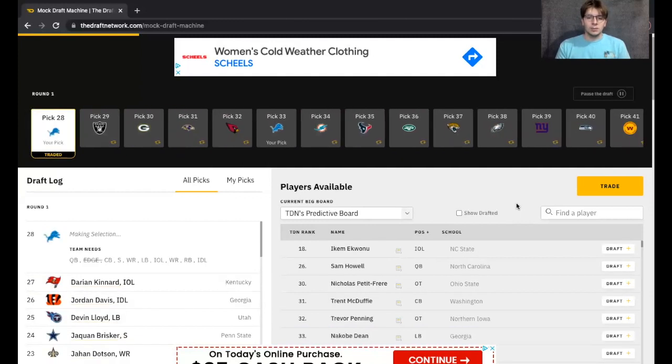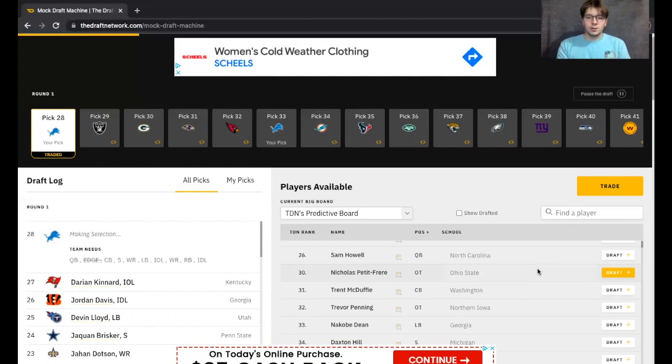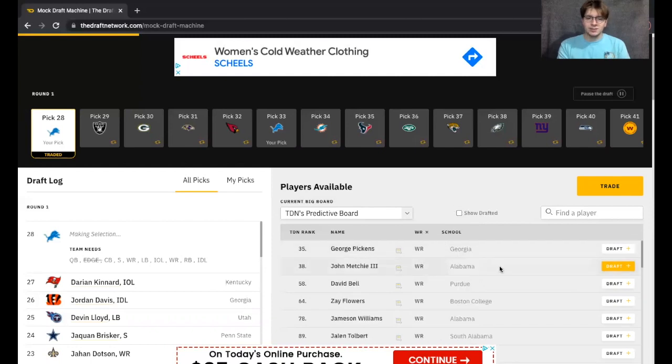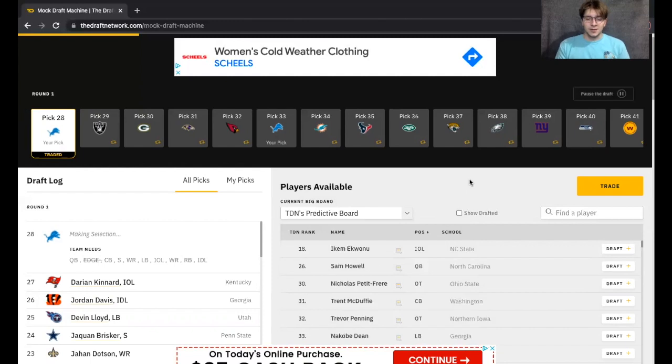Now here we are at pick 28, and we see what's on the board. Interestingly enough, Sam Howell fell to us. I don't know if Sam Howell moves the needle enough for me though, especially since I still have to be paying Jared Goff as much as I'm going to have to. There are some other really good things out here. Let's look at the wide receiver position, which I think has thinned out a little bit. George Pickens is still here. Interestingly, we also have pick 33 coming up five picks from now, so I'm not going to rush that wide receiver pick.